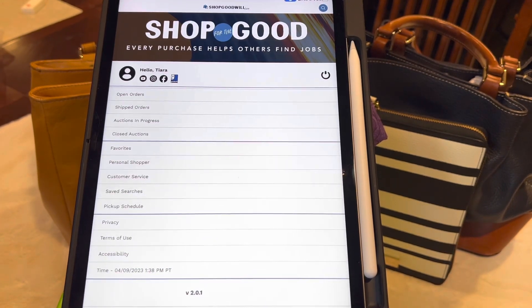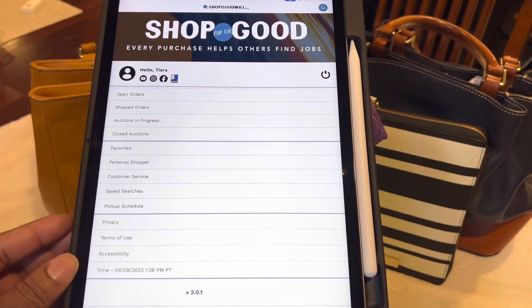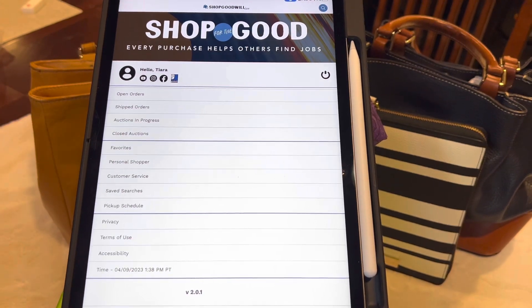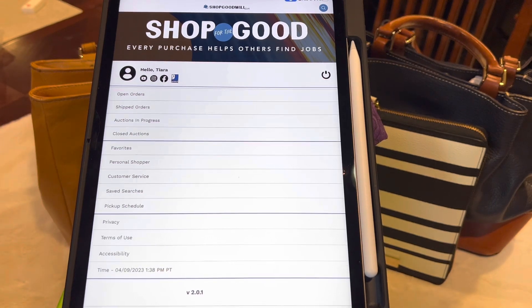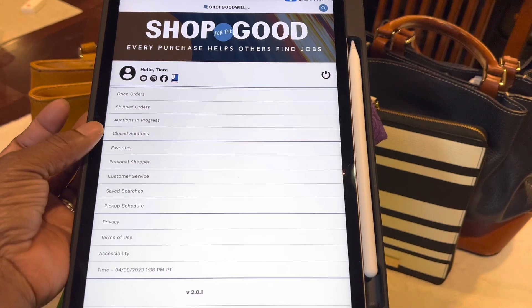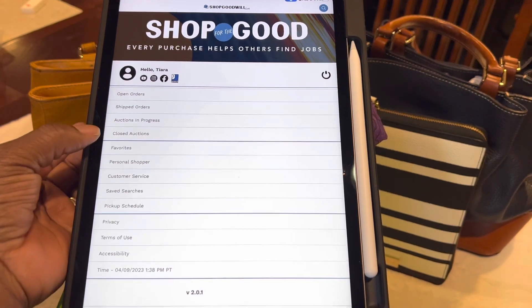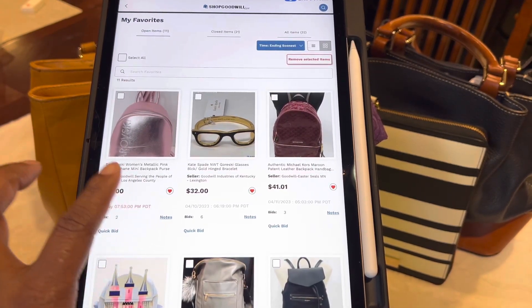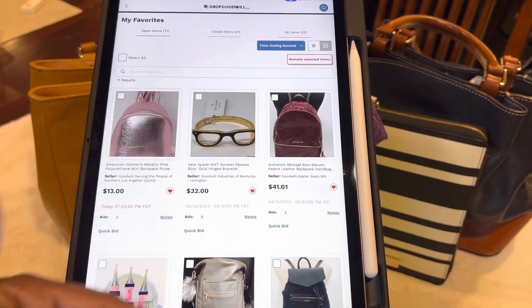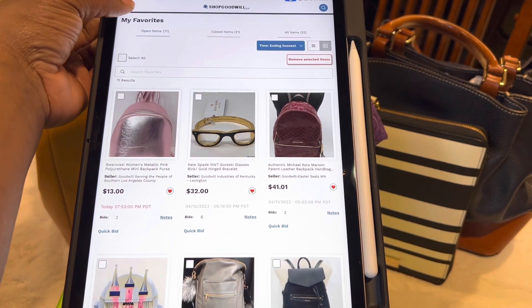I'm going to go to the Accounts area. So that's me — let me give you a rundown of the different tabs. There's Open Orders, which are orders you've already won or bought and paid for. Your Shipped Orders. Your Auctions in Progress — those are the ones you're bidding on right now that have not ended. Your Closed Auctions — that's whether you won or not. Your Favorites: you know those little hearts? If you click on a heart, it will go in this area so you can see all your favorites at a glance and where they are in their auction or Buy It Now process.